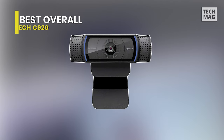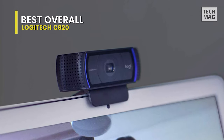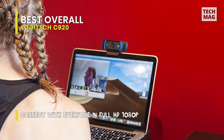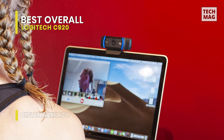Up first is our pick for best overall, and that goes to the Logitech C920. The $60 Logitech HD webcam C920 was an obvious favorite. Pictures that we took with the 1080p camera were precise, color accurate, and crystal clear. The C920's 78-degree field of view could easily fit two people in the frame for a teleconference.